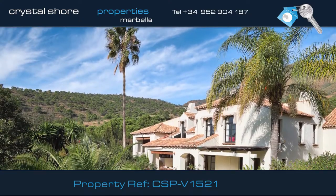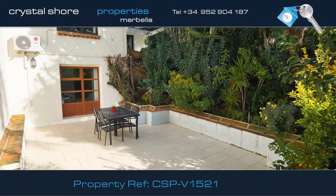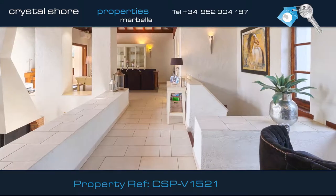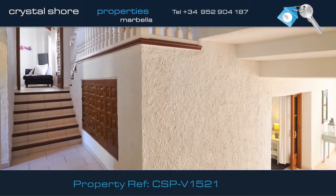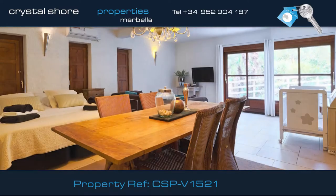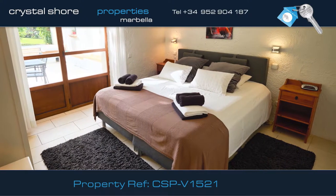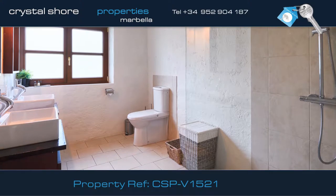This villa has been designed with its own two-bedroom apartment. The apartment has its own private entrance and terrace if you want to keep it separate from the main residence. But if you choose to make it part of the villa, you have access from the lounge area directly into the apartment. The apartment has its own open-plan studio style living space, its own bathroom, along with a double bedroom with access directly onto the terrace and its own en suite shower room.